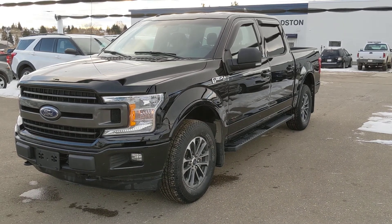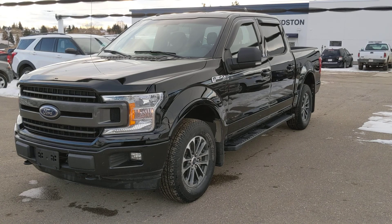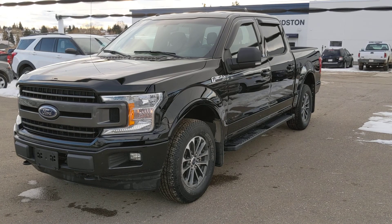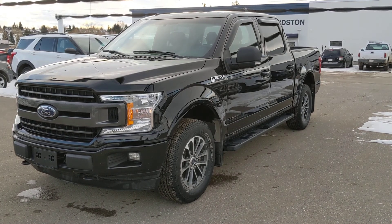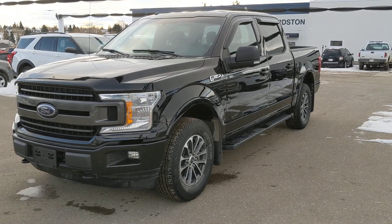Mike Barnes here with CSL Ford, doing a quick overview of our 2018 Ford F-150 with the 2.7 liter EcoBoost engine. It's the XLT package here.